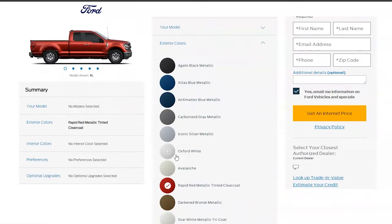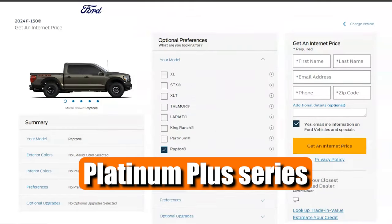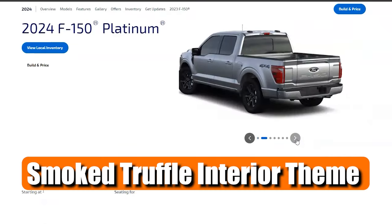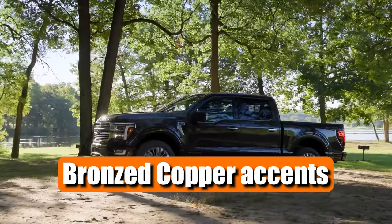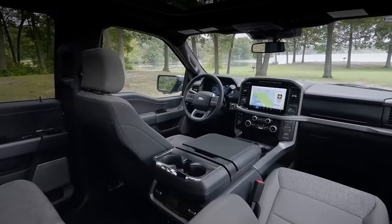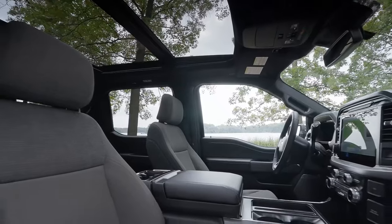For those seeking an extra layer of luxury, the Platinum Plus Series, new for 2024, offers an exclusive smoked truffle interior theme with bronze copper accents. This unique interior design brings a touch of luxury to the F-150's cabin, making it feel even more upscale.